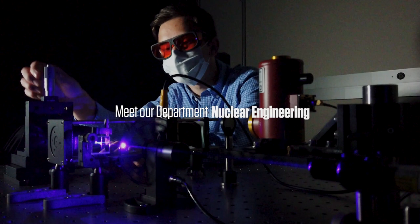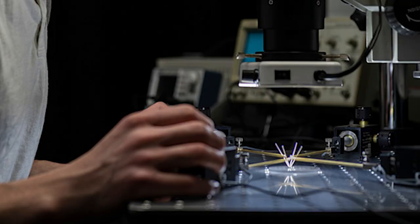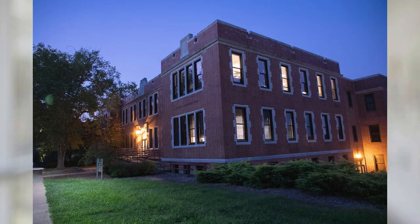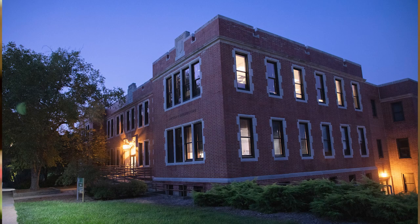Nuclear engineering builds on the principles of general engineering knowledge, but adds to it the special nature of radiation generation and radiation effects. In 1956, nuclear engineering was created as a curriculum at Missouri S&T.